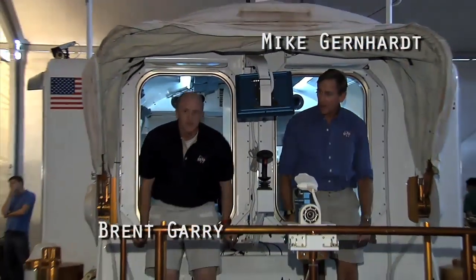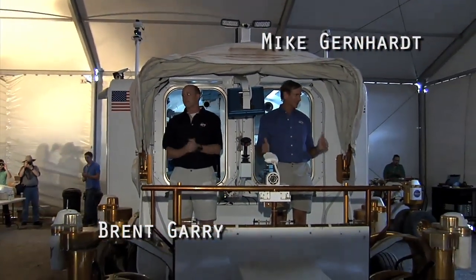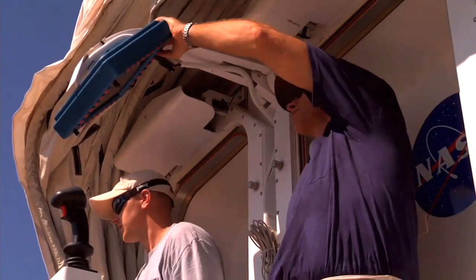That's what astronaut Mike Gernhardt and geologist Brent Gary did at Desert Rats. They lived in the LER for 14 straight days to test the human factors of living in a confined space for an extended period of time. I could talk about the cool stuff at DRATS all day, but I'd rather show you a new perspective on it. Grab your red and blue 3D glasses and check out this 3D footage captured by NASA 360 at Desert Rats 2009. If you don't have any 3D glasses, it's simple to make your own — you'll need some red and blue transparent acetate, which you can find at a local art or craft store, and the directions found on the NASA Eclipse website.